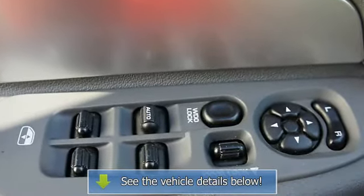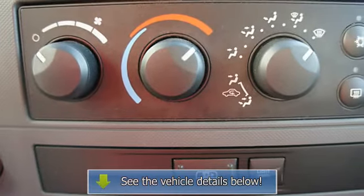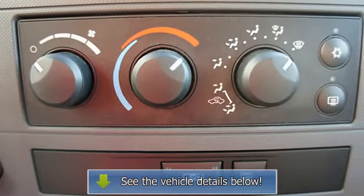Anti-theft devices, folding rear seats, door pockets, power driver's seat, center console, illuminated vanity mirror, receiver.